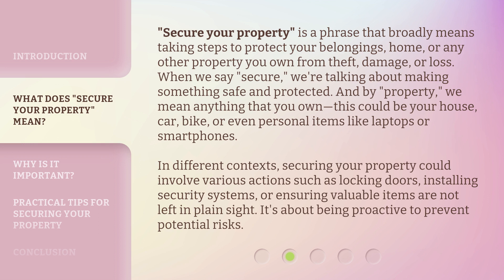In different contexts, securing your property could involve various actions such as locking doors, installing security systems, or ensuring valuable items are not left in plain sight. It's about being proactive to prevent potential risks.